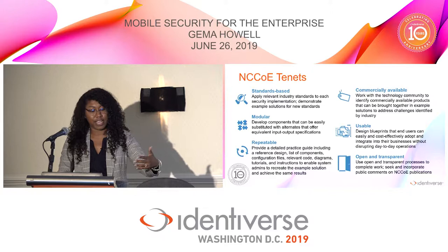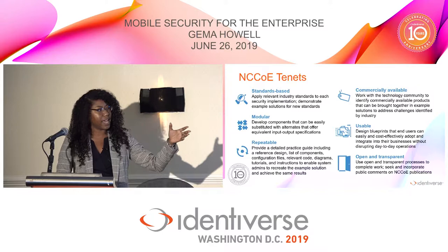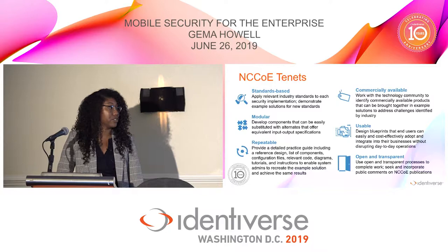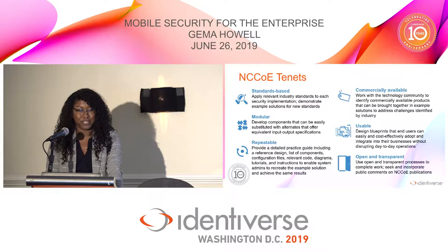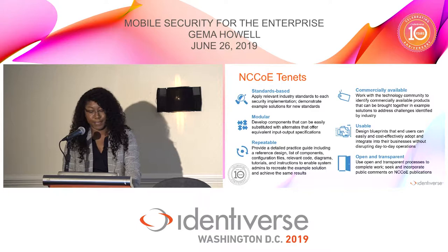Repeatable — we take you step by step through our process so that if you wanted to recreate this architecture and get the same results, you would be able to. Commercially available products — we have collaborators and partners who share their commercially available products, and we use those in our architectures to build out cybersecurity solutions. Usable — we want it to be cost effective, adoptable, and easy to integrate into your own solutions. And finally, open and transparent — NIST puts our documents out for public comment, engaging with the community. We want feedback: is this realistic? Have you used this in your environment? How can this help you?